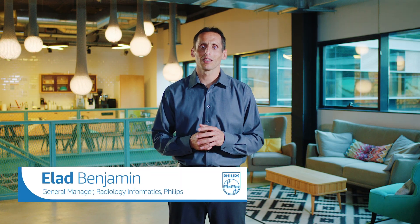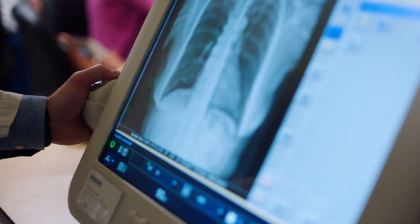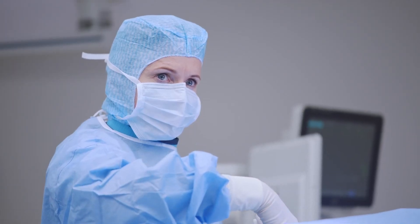Hi, everyone. My name is Alad Benjamin. I'm the general manager of the radiology informatics business at Philips. When you envision how you'd like healthcare to be, what do you think of? For me and many others, what comes to mind is quality. And what is quality in the context of healthcare? It's the optimal meeting point of speed, accuracy, and cost. The holy grail of medicine is to reach diagnosis and deliver treatment in the least time possible with no mistakes at the lowest cost.